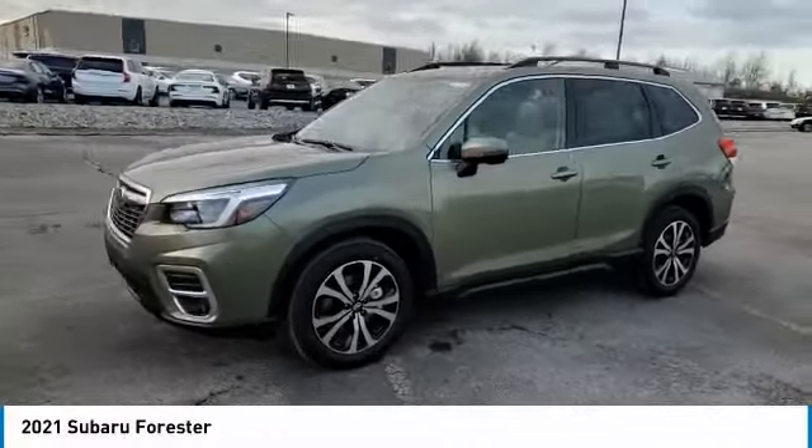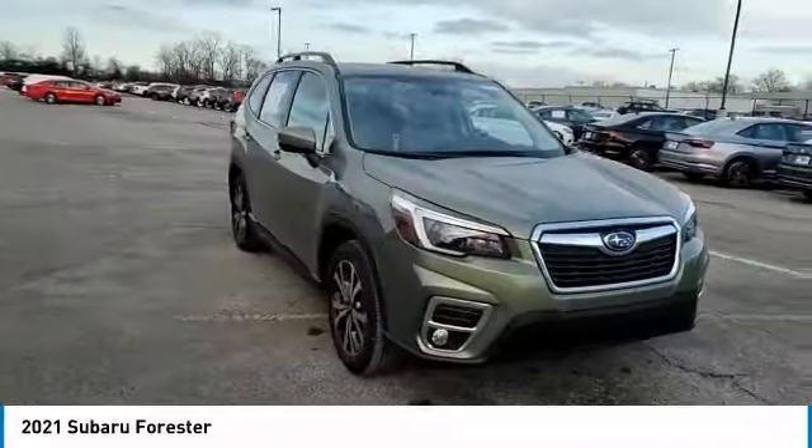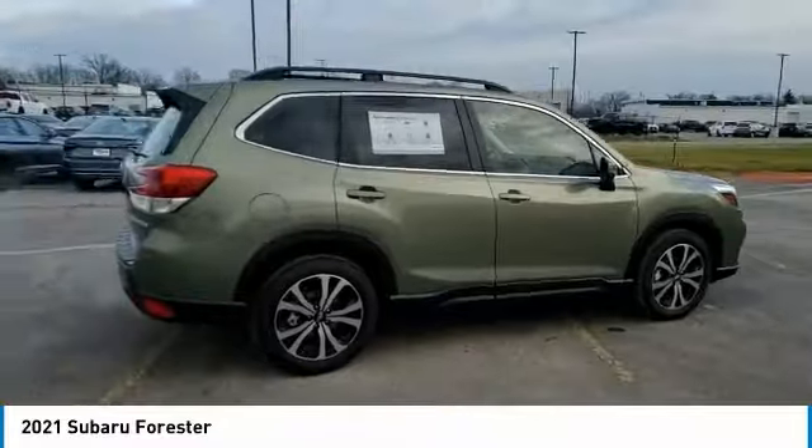We are pleased to show you the 2021 Subaru Forester. The Subaru Forester is a sensible, practical, and affordable vehicle. It has an impressive, comfortable ride and handles well.